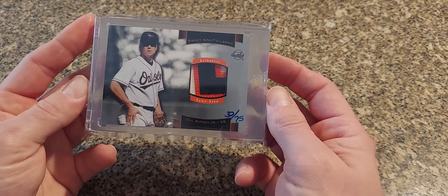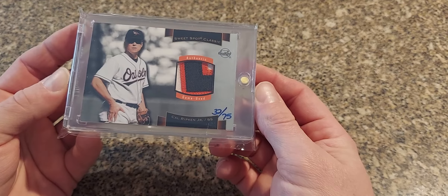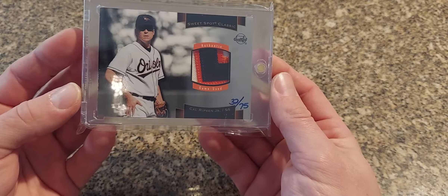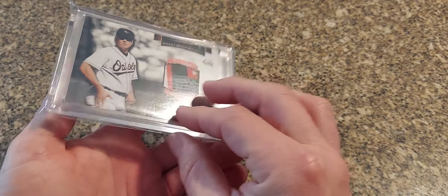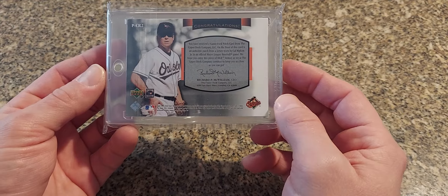Next we got another Sweet Spot — this is a 2003 Sweet Spot Classic. Nice prime patch here, numbered out of 75. Like they say on the card itself, it's just a classic nice looking card. Strange that they used the same picture on the front and the back — they could have been a little more creative, but oh well.